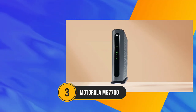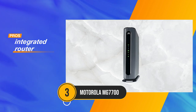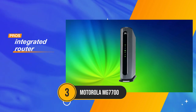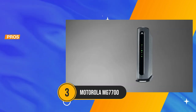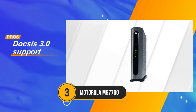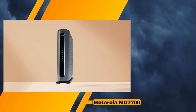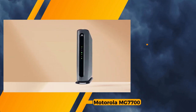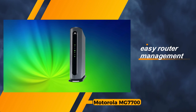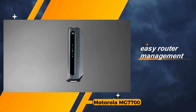In the quest for an all-encompassing solution, the Motorola MG7700 emerges as a formidable contender, offering a seamless combination of modem and router functionality that's hard to surpass. With commendable speed, wide coverage range, and an effortless setup process, it has garnered favor among reviewers for its convenience and reliability. The standout feature of the Motorola MG7700 lies in its integrated router, providing users with an all-in-one solution for their connectivity needs. The inclusion of fast DOCSIS 3.0 support ensures efficient data transfer, contributing to a smooth online experience. Managing the router is a breeze, thanks to its user-friendly interface, making it an excellent choice for those who prioritize simplicity.